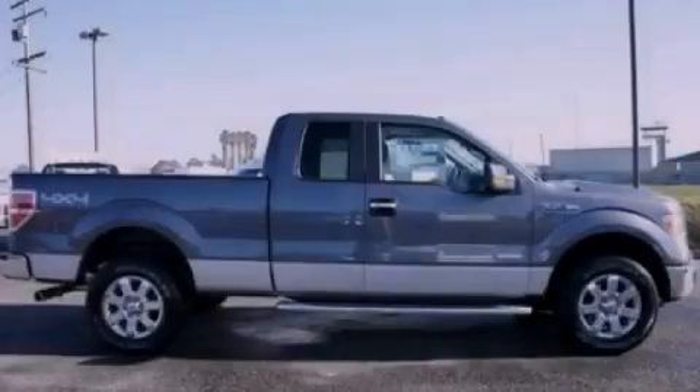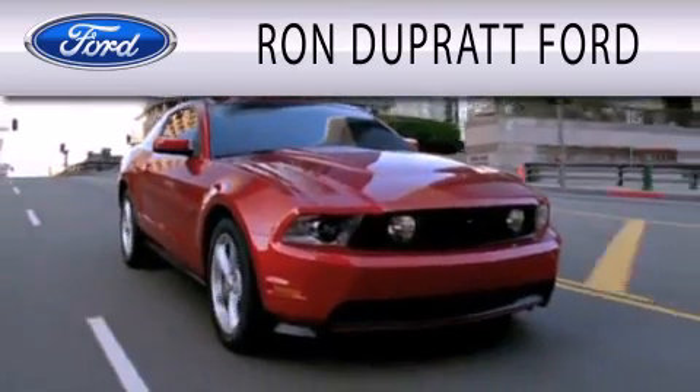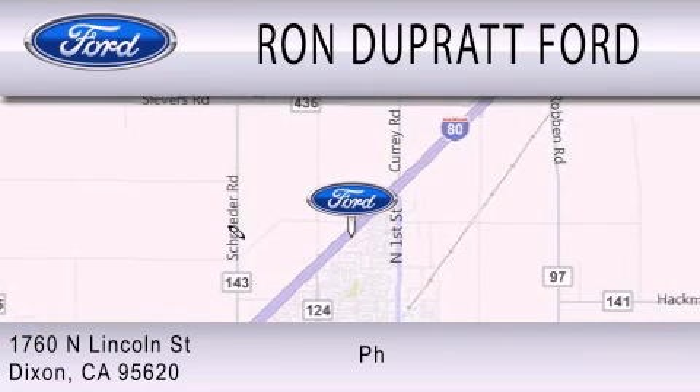Please call today to reserve this vehicle for a test drive. Ron Duprat Ford is dedicated to doing everything possible to ensure that the experience you have selecting your next vehicle is as pleasant as possible. We're located at 1760 North Lincoln Street in Dixon.